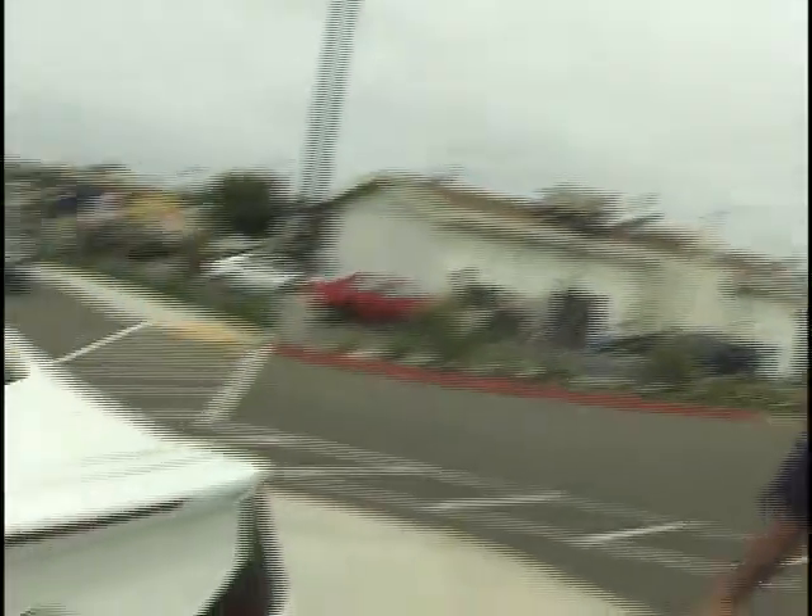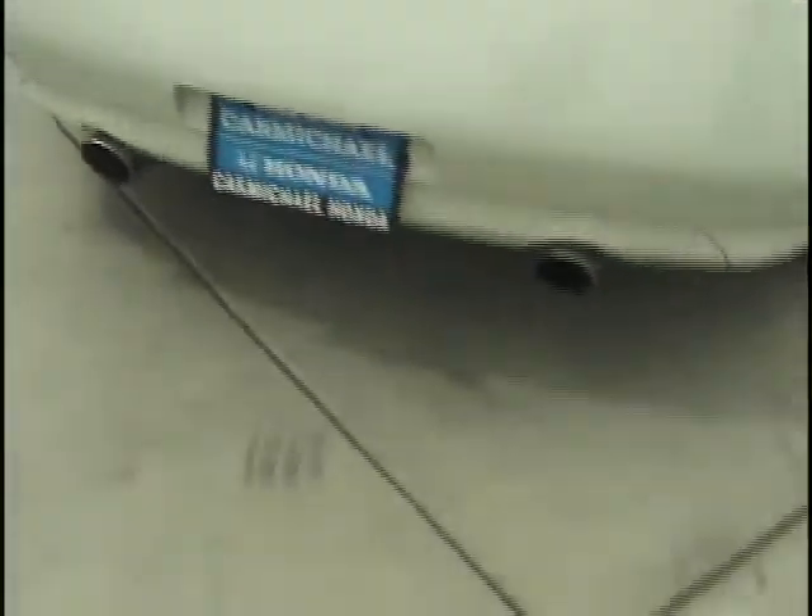Come on over folks and take a look at this great vehicle. Quality, durability, and yet stylish. If you're looking for your heart to race, this is the car. Folks come on down right on the spot, right on the market — Carmichael Honda.